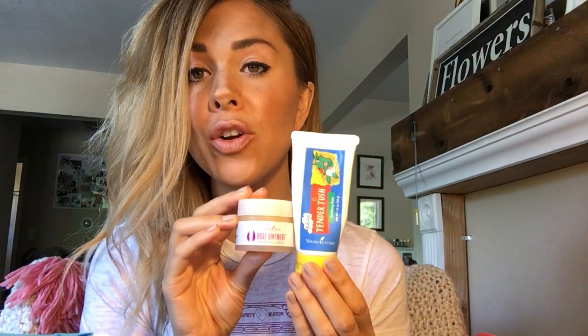This and the Rose Ointment are ointments — so think of something like Neosporin, a little bit more greasy. These are great if you have any boo-boos or anything that you want to put an ointment on. The Rose Ointment smells like roses — amazing! Both of these are great to use on your skin or hands if you get dry skin after washing your hands or have sensitive skin.